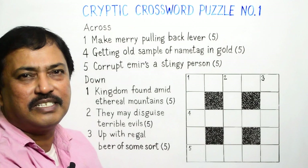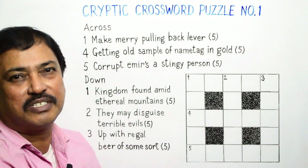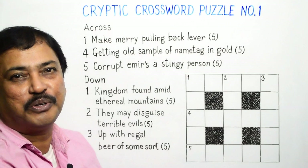Now, as beginners, we first try to solve the clues with hidden word indicators, as we know they are the easiest ones. Let us have a look.